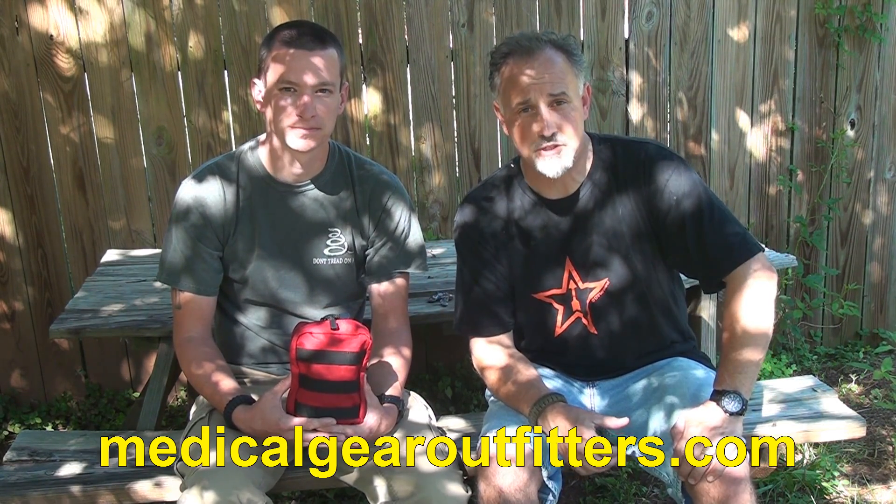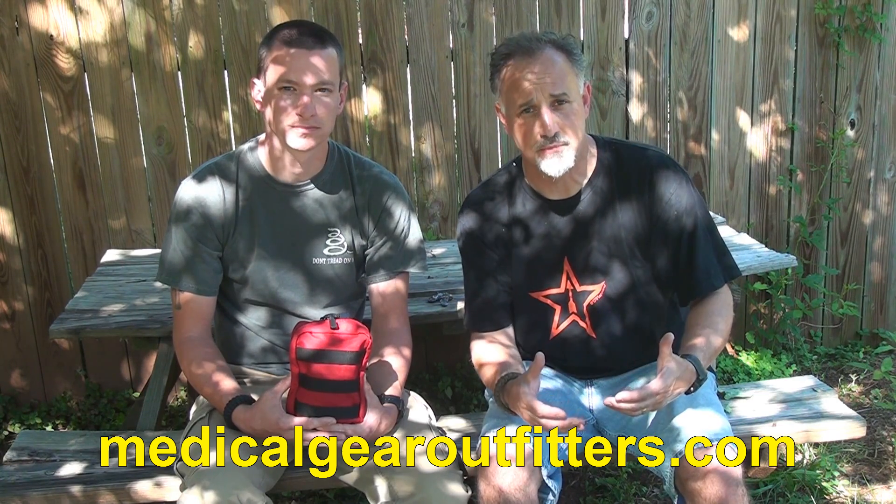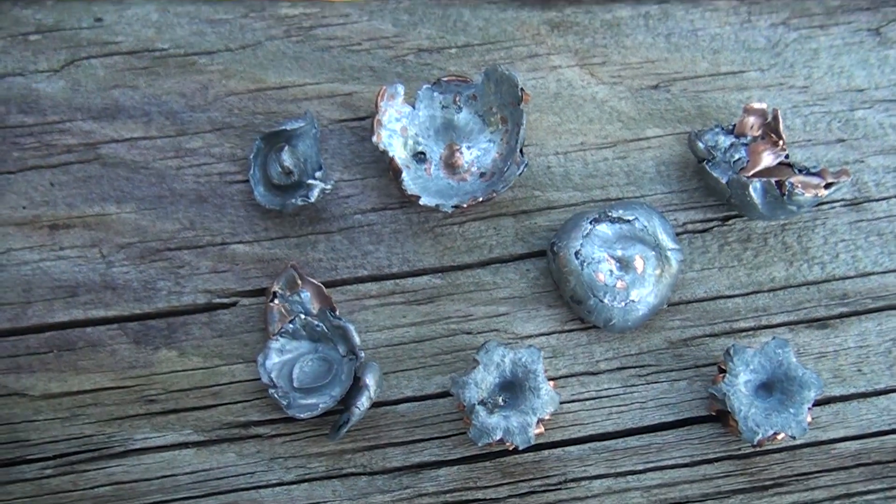Today we're going to talk about trauma kits and how to treat gunshot or puncture wounds. A couple of years ago, Skinny Medic and I put together a video demonstrating some of the things you need to do. This is one of the brand new trauma kits that Skinny Medic is putting together on his website. We're going to look at all the different items and then show you how to use them in a real-world situation. If you're doing EMS, law enforcement, fire, or even just going to the range, you definitely need to have a trauma kit, because you never know when something can happen.